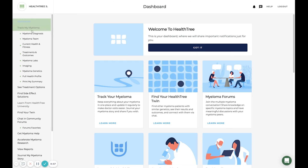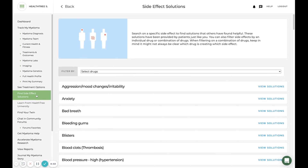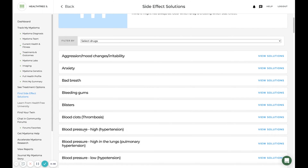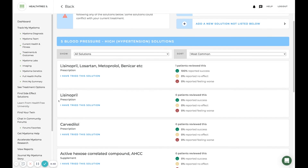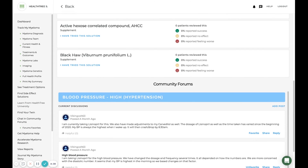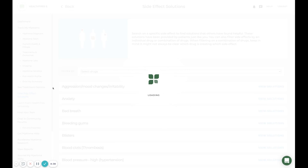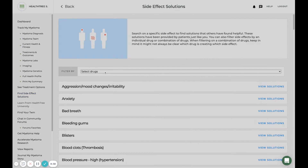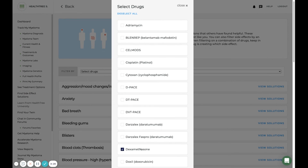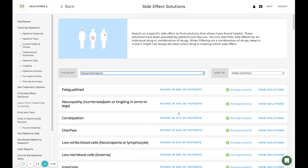Suggestions for managing diarrhea and other side effects discussed in this video can be found in the patient solutions tool in HealthTree Care Hub. You can search for a specific side effect to find solutions others have found helpful — these solutions have been provided by patients. You can also filter side effects by an individual drug or combination of drugs, though it may not always be clear which drug is causing which side effect.